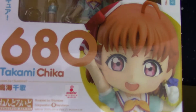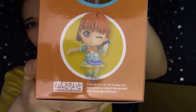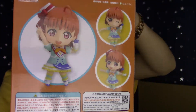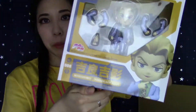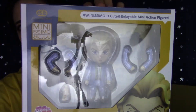The next nendoroid I got is of Love Live Sunshine's Chika. Is anyone else going to Anime Expo and super excited for the concert? I'll be there for sure — definitely going Day Zero. And the last figurine I got is this mini Nendoroid of Yoshikage Kira from JoJo's Bizarre Adventure: Diamond is Unbreakable.